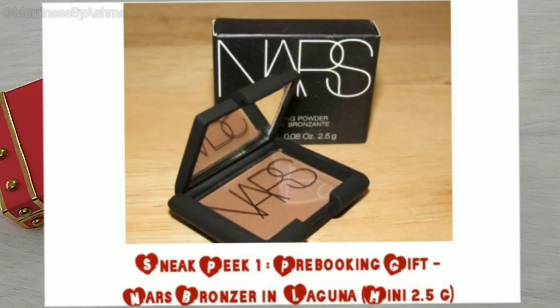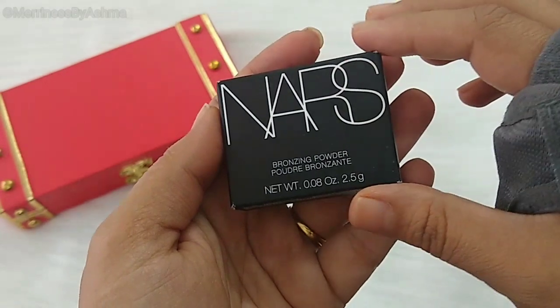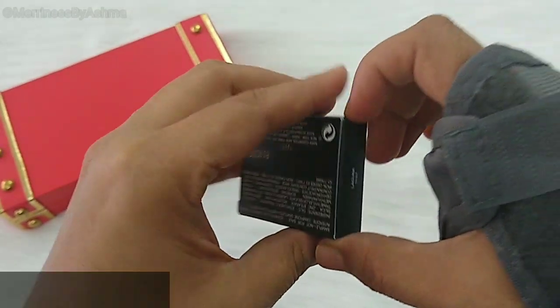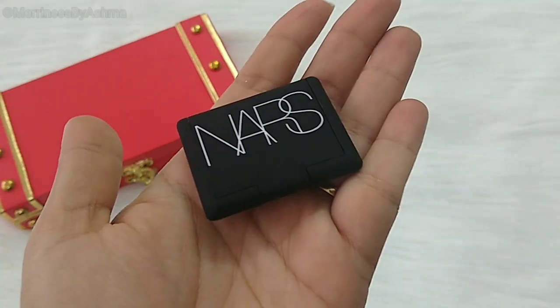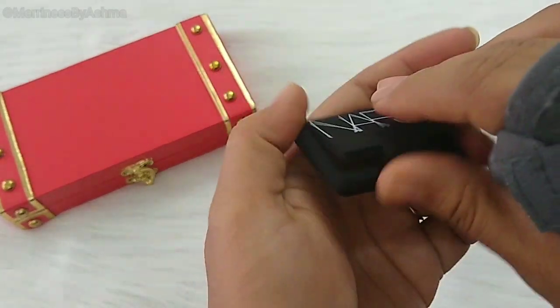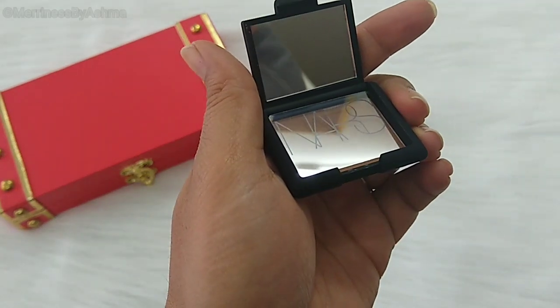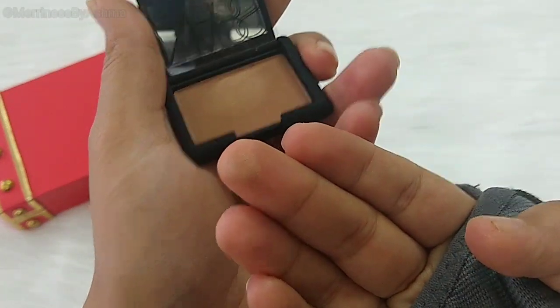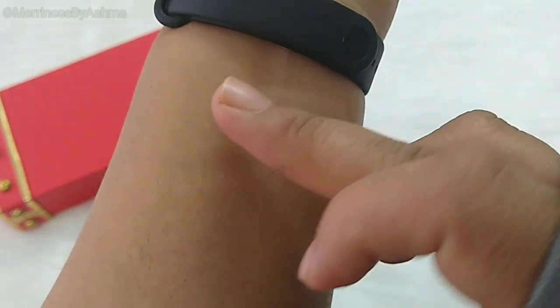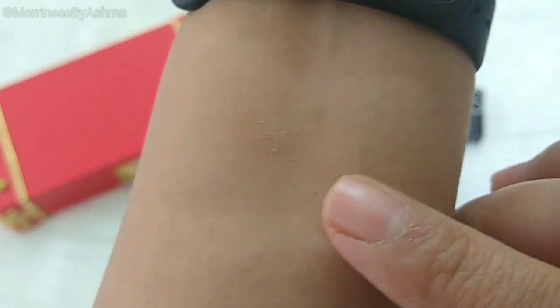So let us start with the first pre-booking gift. It was from NARS and it was in the shade Laguna. This is how it looks — it's a bronzing powder, the net weight is 2.5 grams. All the pricing and everything I will be mentioning here below. It's got this matte velvet black finish and I think it also has a small mirror here. Let me just quickly swatch this and show you. It has a little bit of golden and copper shimmer finish.